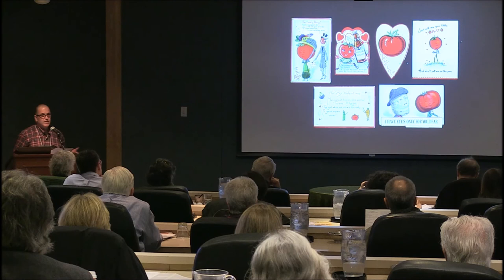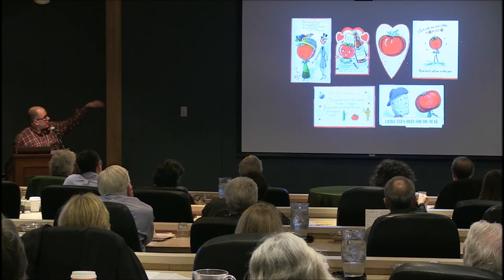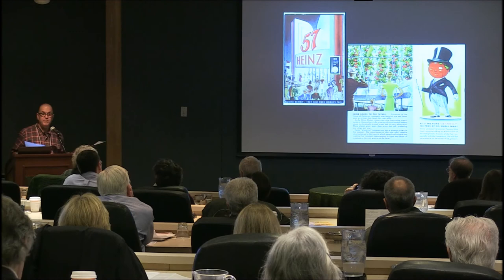V is also for Valentines. I collect Valentines related to tomatoes — there are a number here from different makers. One has a tomato and a heart that slides over, with the message: 'I love you from my head to my tomatoes.'